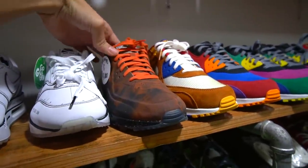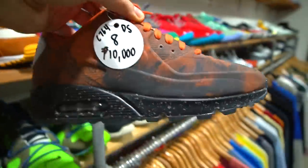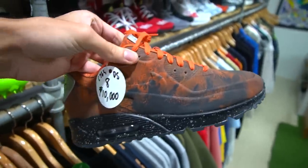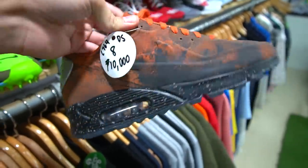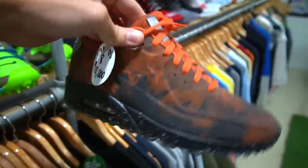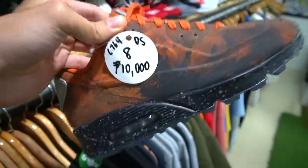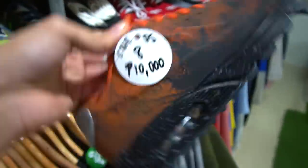Moving on, the Air Max 90 Mars Landing flopped. The moon landing ones — the silver and gray pairs — are fire and have really high resale value, but the Mars ones flopped. I think it's because it's such a hard color to wear. The gray or 3M reflective ones are an easier colorway you can wear with most outfits, but this Mars colorway is not as easy. I think some people even bought these and returned them.